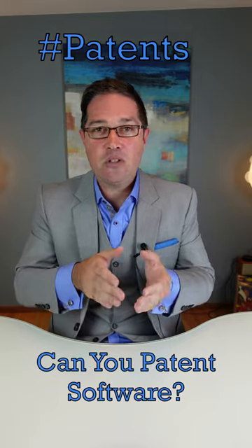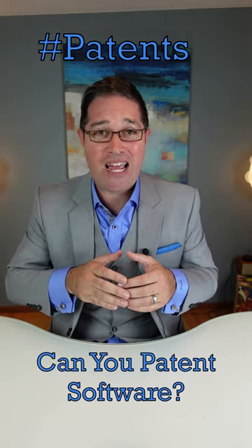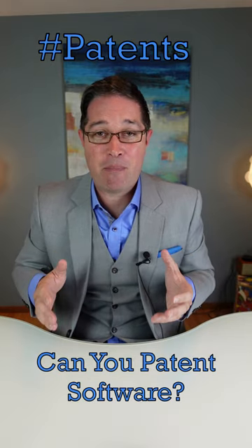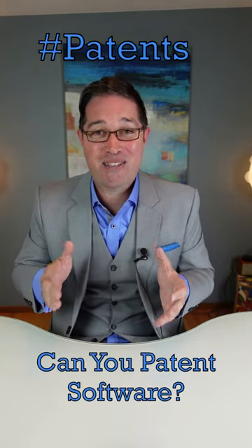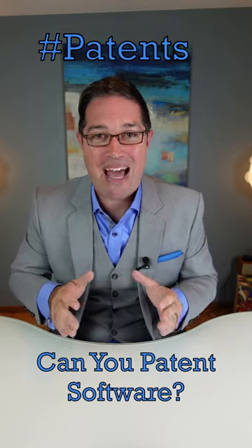So while you can't literally patent software, you can effectively patent software. And this is what I do pretty much every single day in my practice — I patent software all the time as a patent attorney. So let me tell you straight up: software can absolutely be patented.